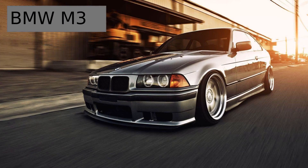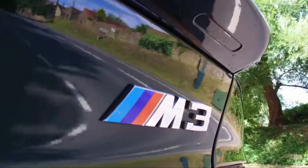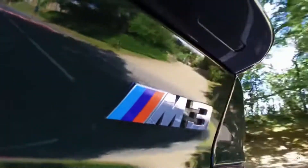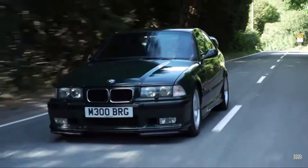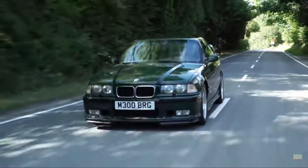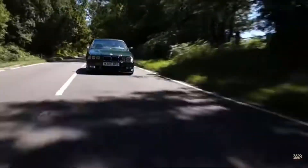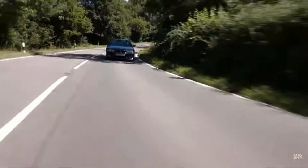The BMW M3. This legendary car had its E36 generation produced from 1992 to 1999, and it was made to be a lot heavier and more powerful at the cost of handling when compared to the previous E30 generation. The styling of the E36, however, was made to be less aggressive looking than the previous E30.